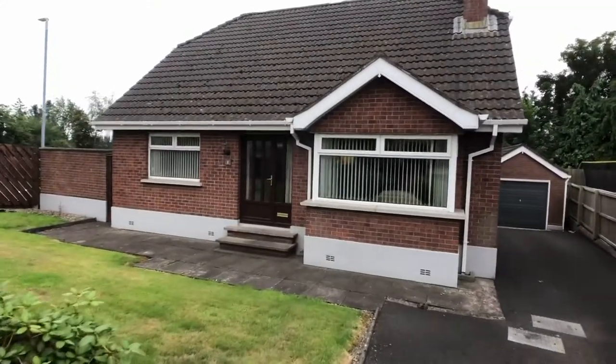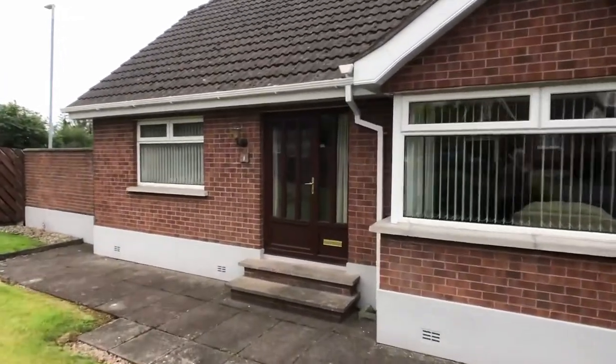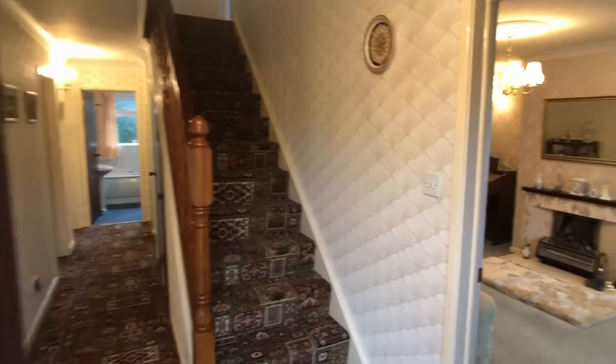So this is Dunlady Manor, just off Dunlady Road, and we're looking at number one. It's a chalet bungalow which has the best of both worlds — two bedrooms downstairs and two bedrooms upstairs. So let's go inside and have a look.